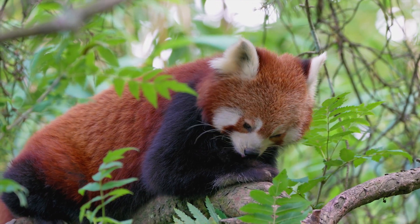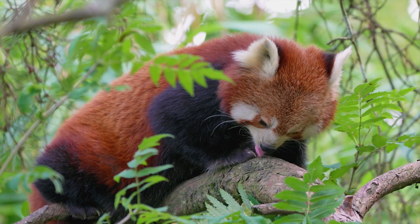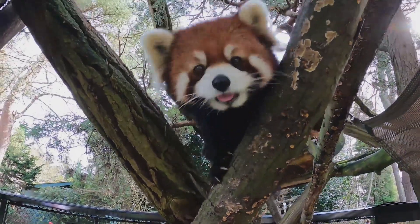On an average day, an adult red panda eats an amount of food equal in mass to a third of its weight. It takes the little panda about 13 hours a day to find and eat food.